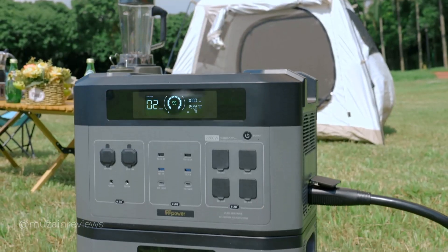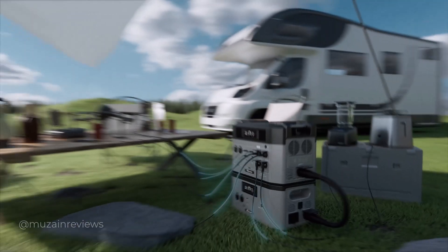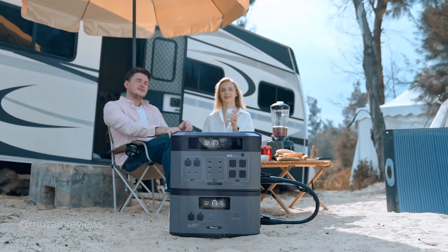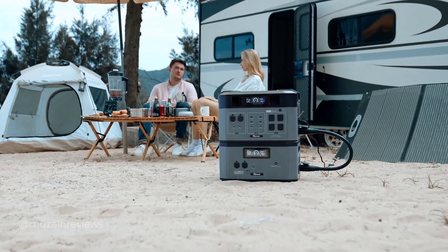The BP2000 is the perfect companion for your outdoor adventures. Whether you are enjoying a barbecue or having a camping party, it powers your grill, speakers, lights, and phone, making outdoor gatherings more fun and convenient.